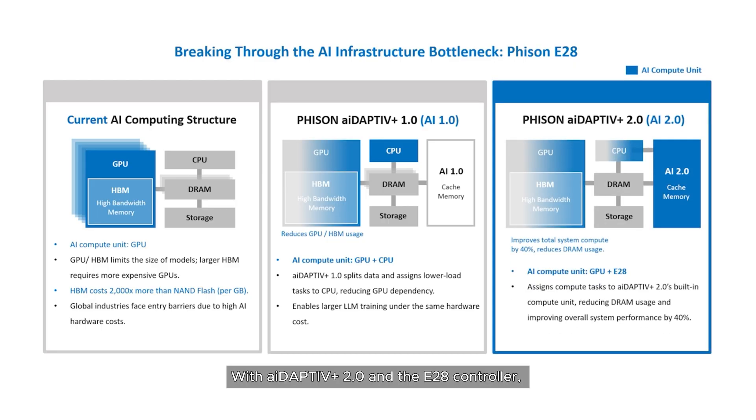With Adaptive Plus 2.0 and the E28 controller, compute moves into the SSD, transforming how models are trained securely and efficiently at the edge.